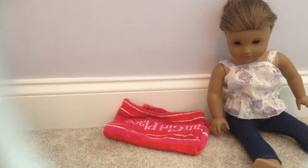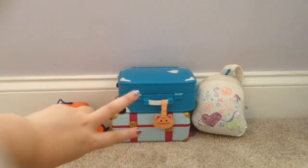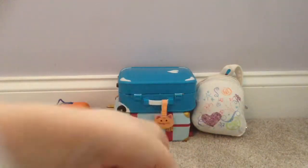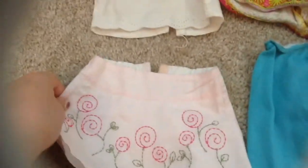Over here we have two suitcases, a backpack, and a little duffel bag. The duffel bag has her shoes; the suitcases and backpack have her clothes. I'm going to start by showing you the clothes in the first suitcase — I just opened it up and as you can see, it is very jammed. I definitely shoved a lot in there. So first we have this really cute tank top, which will go with the skirt.